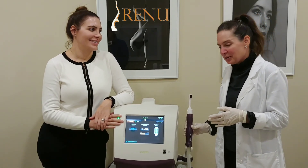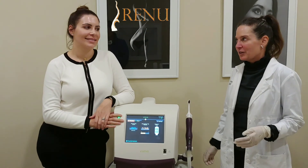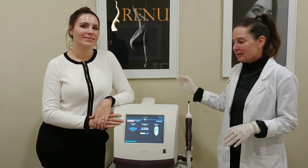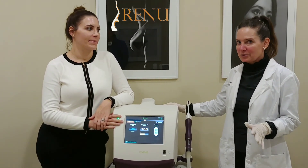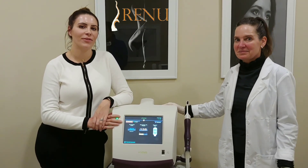We'd love for you to come in and see if you're a candidate, answer questions, and give you a little more information about it. The machine is called Vaviv — vaginal rejuvenation — and we do it here at Renew. Come in for a free consultation.